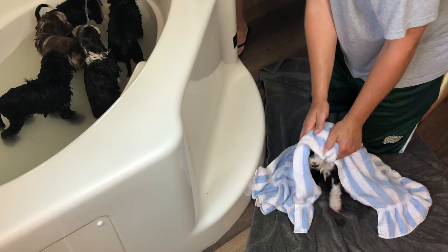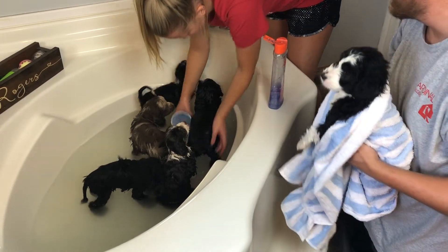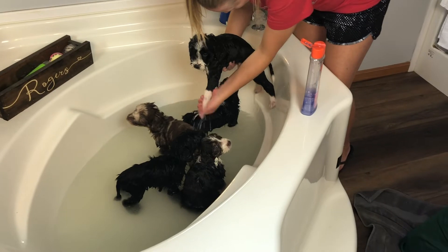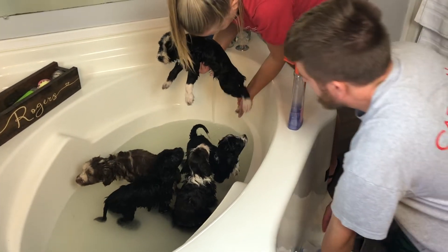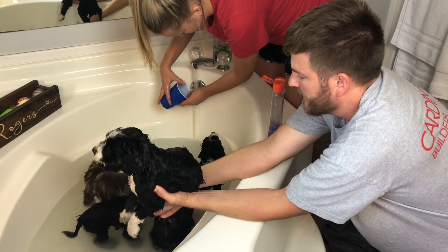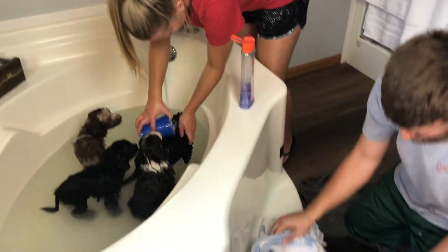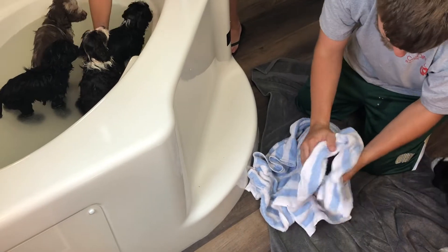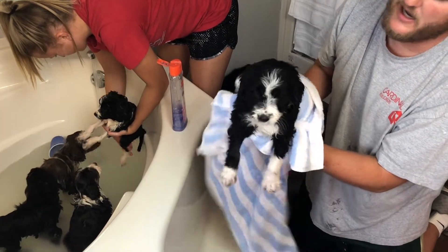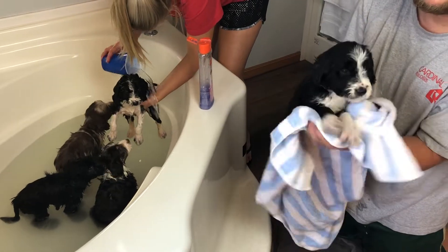Snickers is getting rinsed off now. We've got Finley getting dried off and Snickers getting rinsed — they're doing pretty good. We'll do a quick dry. They like to wring their legs out, get all that extra water off. We like to clean any mess around their eyes, get out any tears, any knots — sometimes they wrestle around in the litter box and get stuff in there. Good job, Snickers.